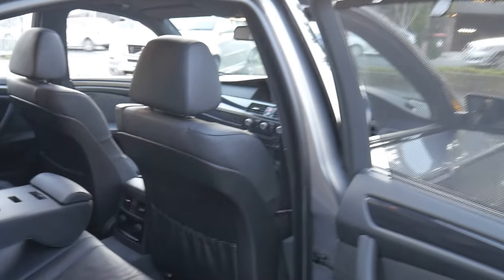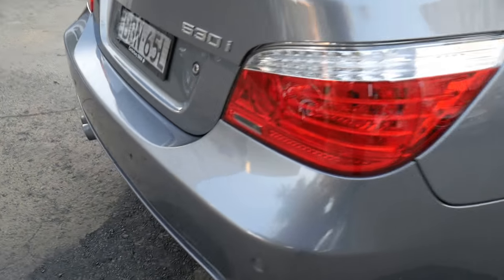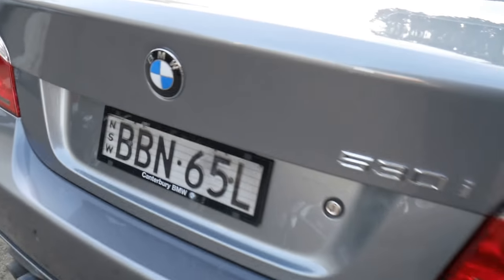This car's got the two original keys. Tyres are good. Parking sensors all round. And you can see an absolutely enormous boot.